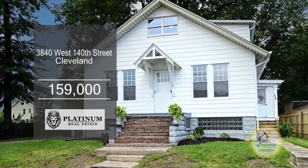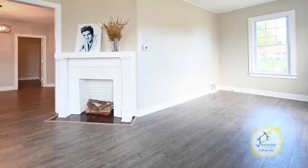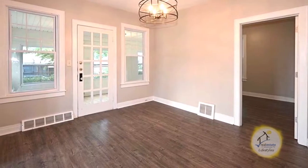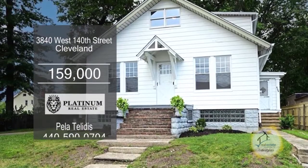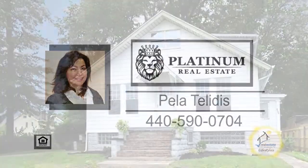This home in Cleveland offers three bedrooms and two baths. The open floor plan includes a large living room with a fireplace. The updated kitchen includes all the appliances. Enjoy meals in the formal dining room. Plenty of updates include new flooring, furnace, air conditioner, roof, and so much more. Contact Pella Toledas for more information.